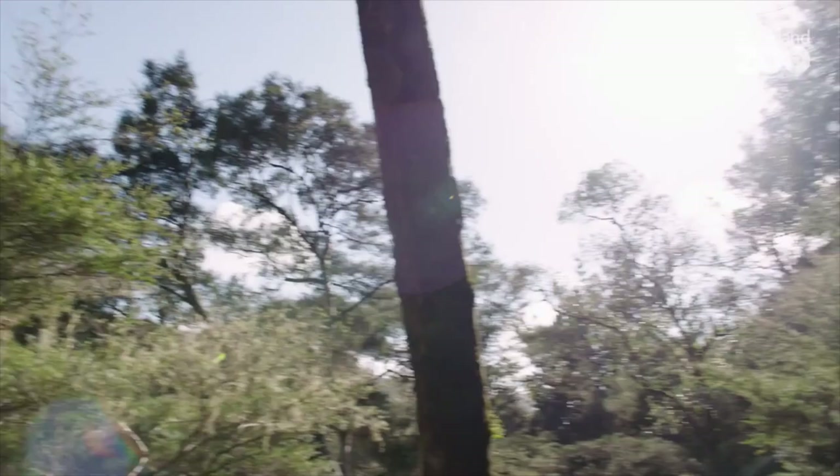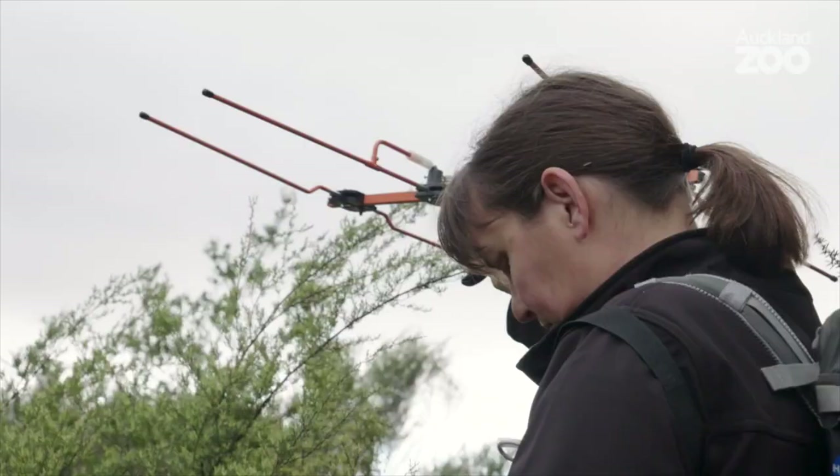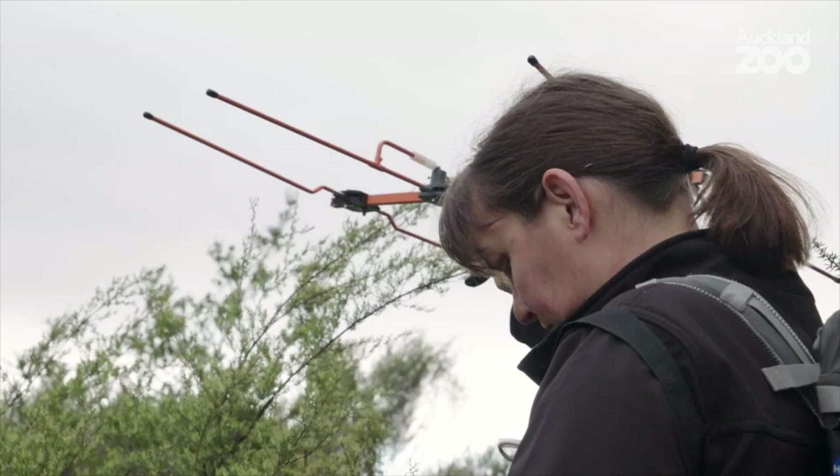Kia ora tamariki mā, ko Catherine toku ingoa. Hello Trainee Keepers! Kiwi are flightless birds, which makes them vulnerable to predation by introduced pest species like stoats and rats. These mammalian predators are an especially big threat to kiwi eggs and their chicks. Once chicks hatch, they're left to fend for themselves — without their parents around to protect them, kiwi chicks make easy prey for stoats and other introduced mammalian predators.